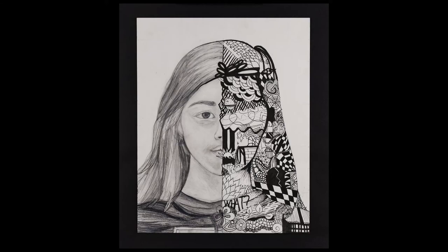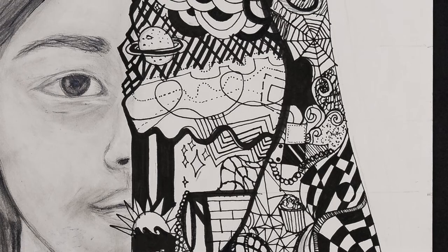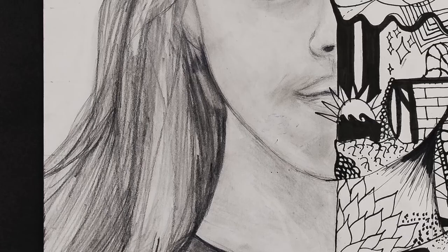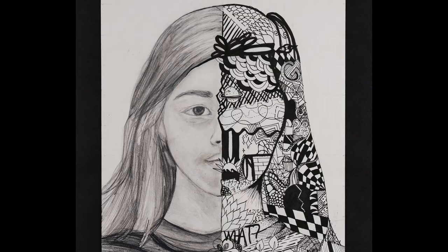Seventh grade select art student Jillian Richards created a self-portrait using the grid method of drawing. In one half of her portrait, she explored the use of Zentangles to fill the space and make her portrait more personal. In class, Jillian learned about identity through the creation of self-portraits and why artists throughout history have created self-portraits.